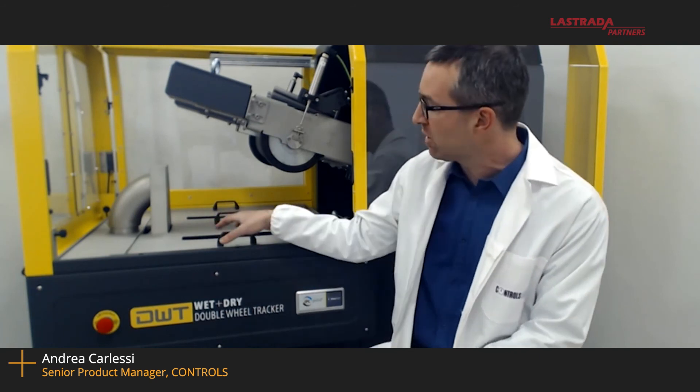About other standards, we have four different models now meeting different standards. The machine you can see just behind me — recognizable by the rubber wheels — is the machine conforming to European standard. The European standard is very similar to AASHTO: same load, same frequency, same range of temperature, but with rubber wheels instead of steel wheels, and with the possibility to control temperature not only by water as required by AASHTO, but by air as well.